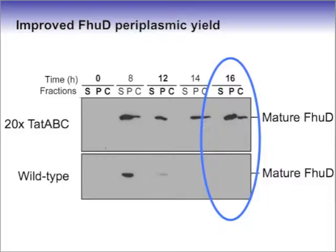Using Western blots to detect the quantity of protein exported, we see that the wild type TAT pathway showed poor FHUD accumulation, reaching a periplasmic maximum of only half a mg per litre of growth medium. In contrast, overexpressing the TAT pathway gave a 40-fold higher periplasmic accumulation.